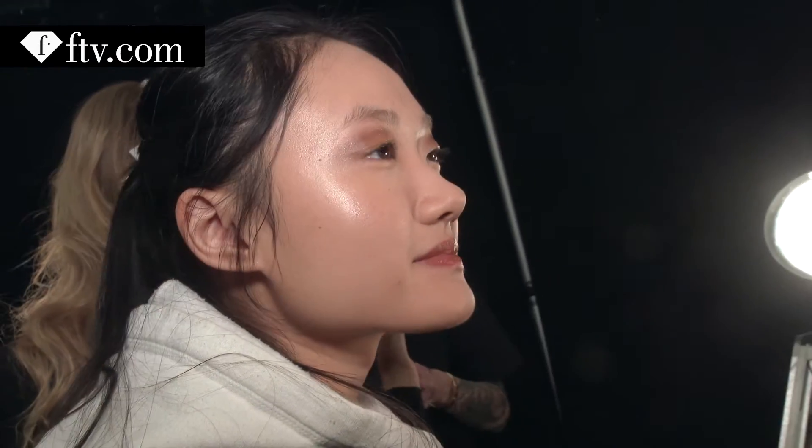And what I loved was that it was a very monochromatic look. We used the same colors on the eyes and on the lips. And then just beautiful, clean, healthy looking skin.